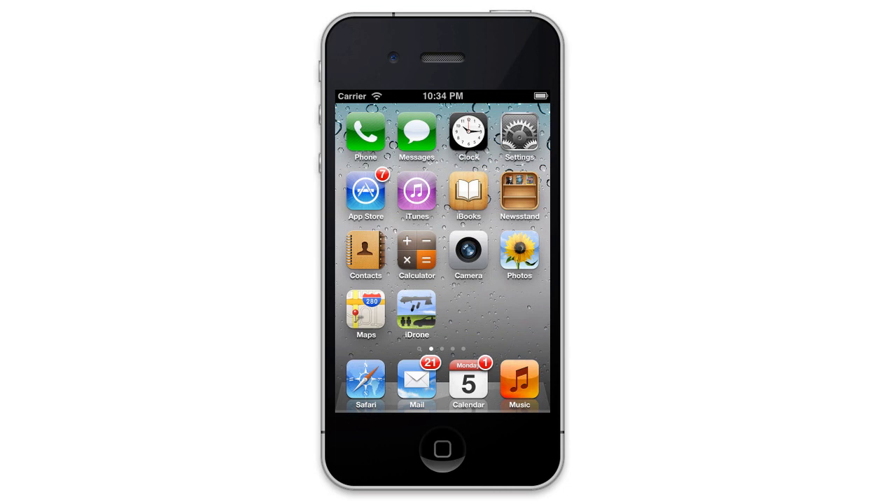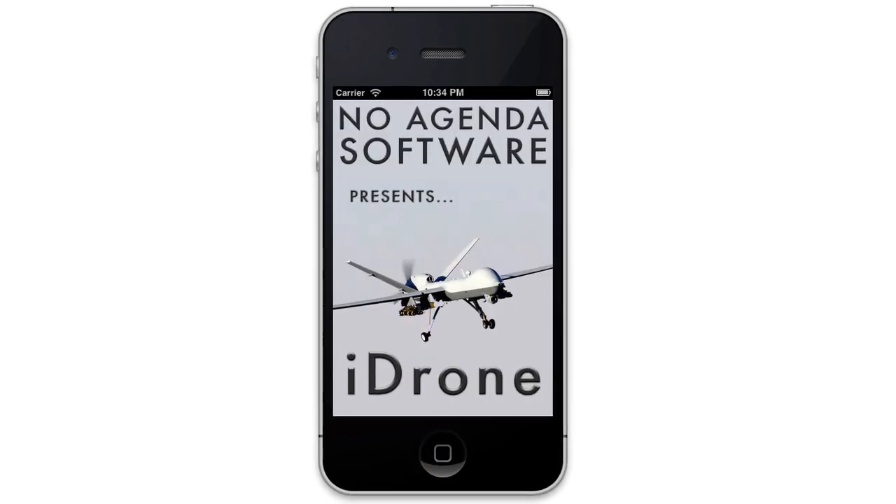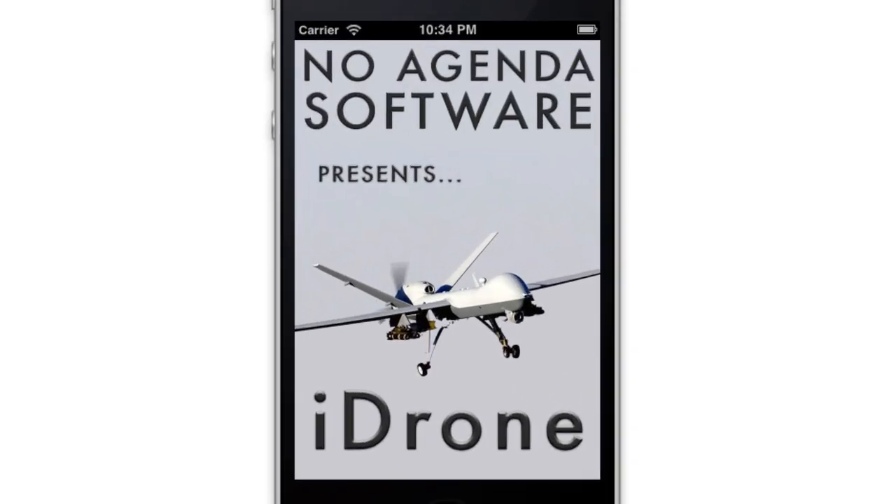Here at Noagenda Software, we understand that running a nation-state can be tough. That's why we created iDrone. iDrone allows mid-level government employees such as Prime Ministers and Presidents to manage their own droning activities safely and conveniently.